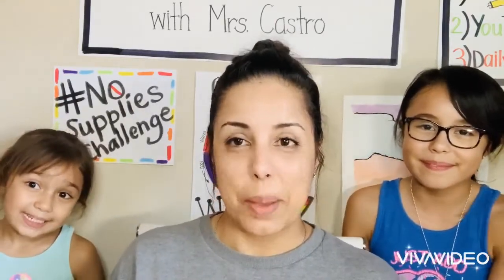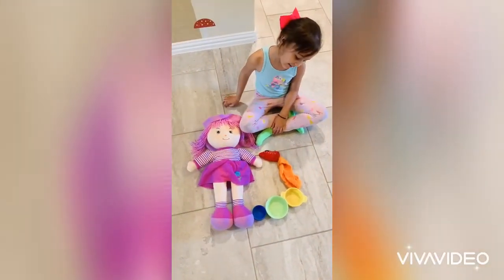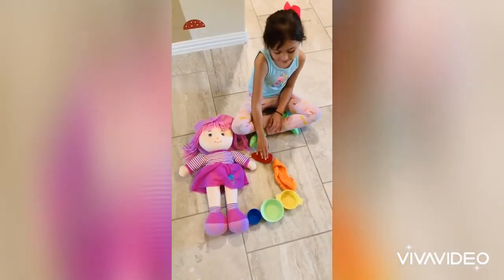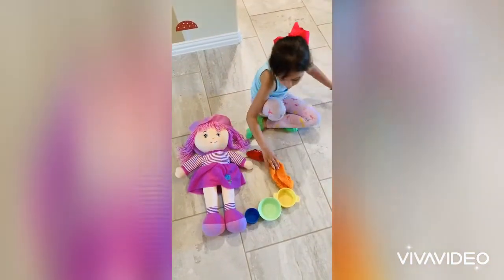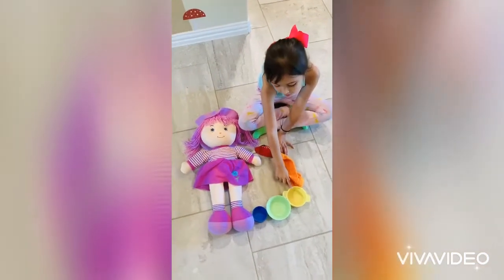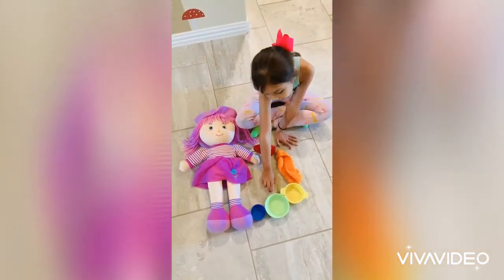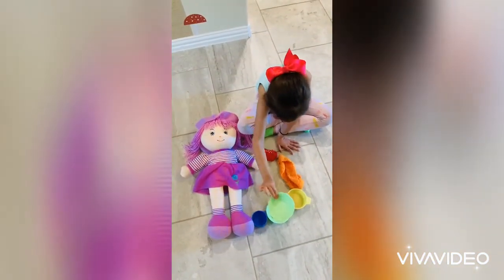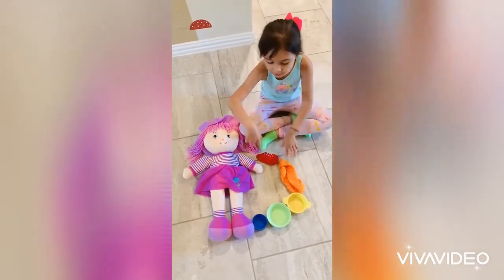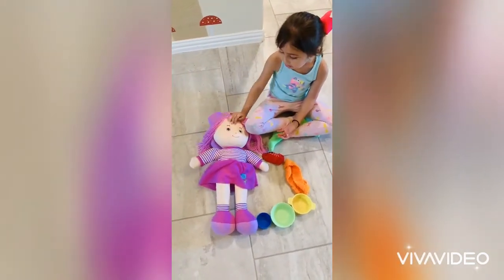Hi everybody, these are my items I found. For the rainbow I got mini red socks — these are mine. Then I got my orange baby headband that was mine. Then from my kitchen I have a yellow pot, and from my other kitchen I have two green pots. Then my blue thing was for my doll. And last but not least, my purple dolly Ella.